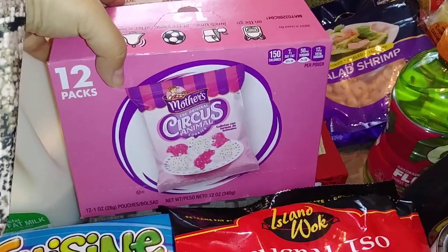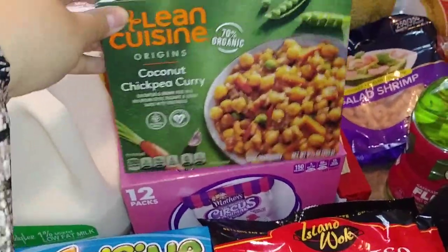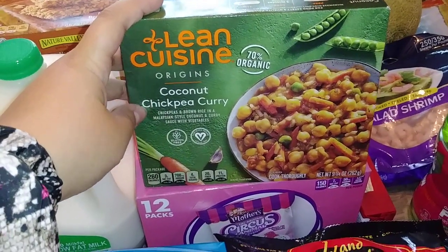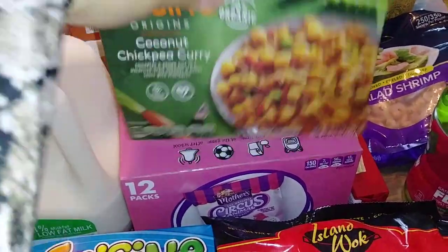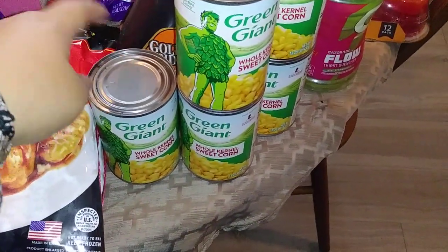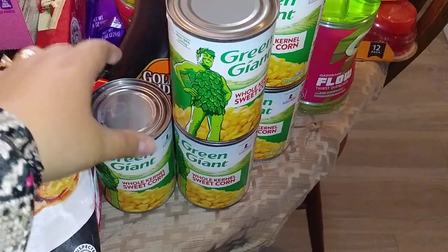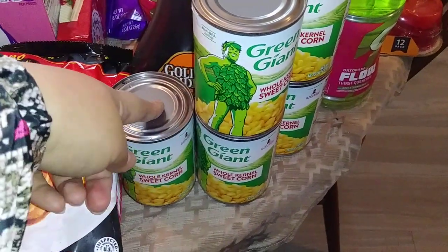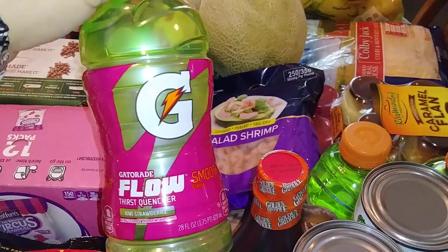The kiddos have been bugging me for some circus cookies — these were my all-time fave growing up, so I picked up a box. I got this Lean Cuisine Origins Coconut Chickpea Curry for Hubby since he likes chickpeas — I figured I could pop it in as a lunch for him. Got some canned corn; they were out of a bunch of other canned goods but I managed to scoop up five cans. I also got some syrup and a few of these Gatorade Flow Kiwi Strawberry.